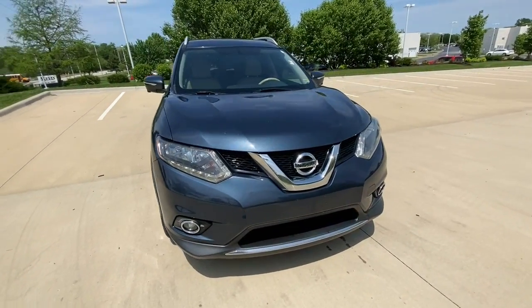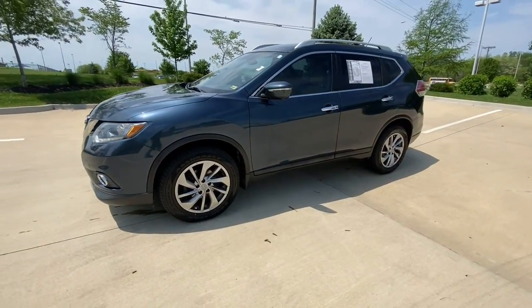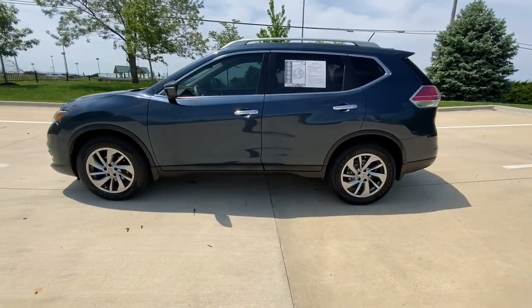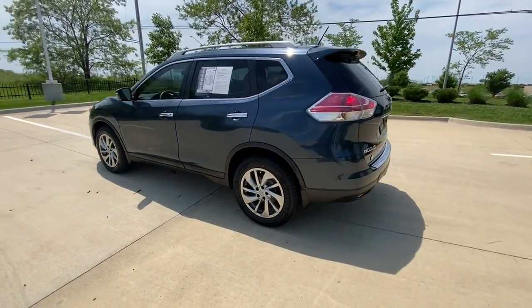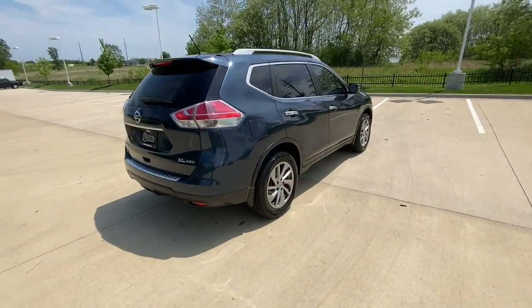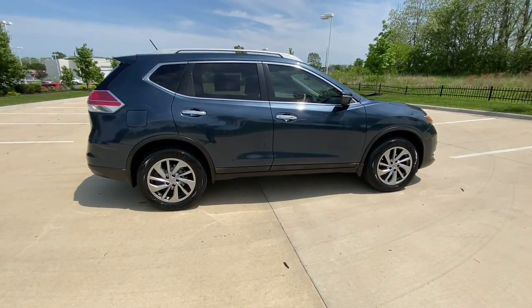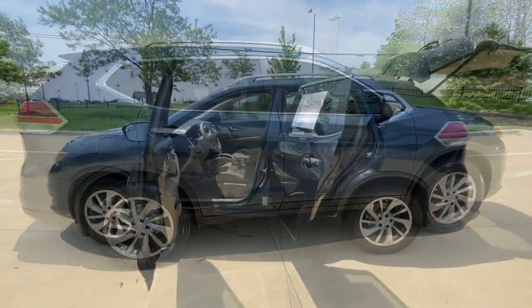Go home happy with the 2015 Nissan Rogue. With less than 70,000 miles on the odometer, this vehicle provides excellent value. Style, security and efficiency blend beautifully in this Nissan Rogue — the handsome family-friendly compact SUV that offers standard driver-assist safety features and a smooth, responsive ride.